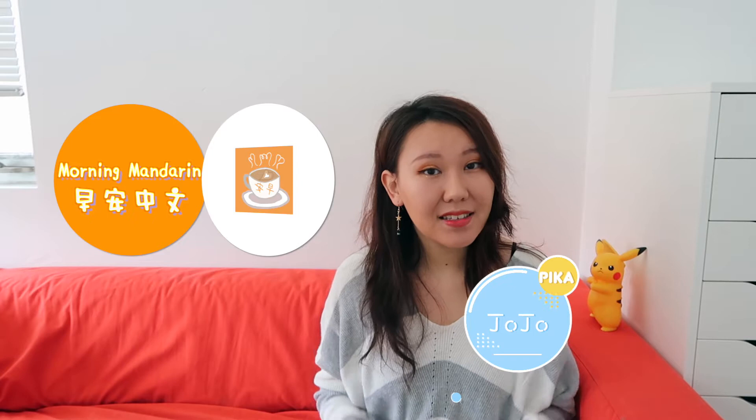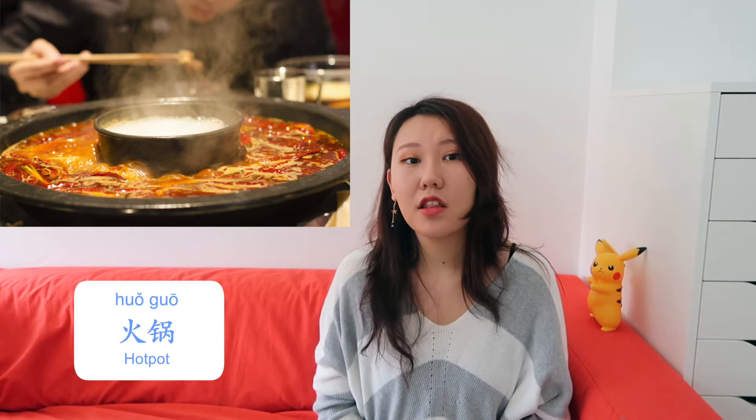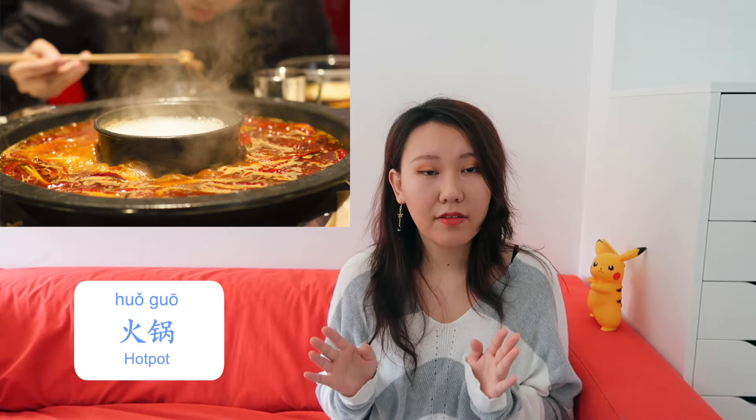Good morning, 早安! Welcome to Morning Mandarin, I'm Jojo. Today I'll show you everything you need to know about hot pot, 火锅. If you're watching this video, that means you're interested in Chinese culture or language, and you've probably already tried hot pot or at least heard about it.